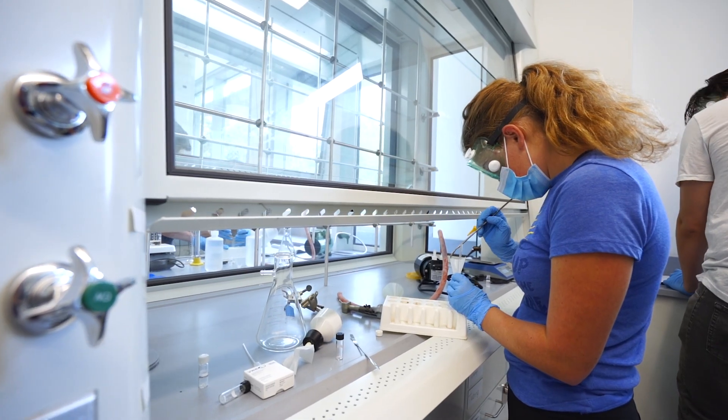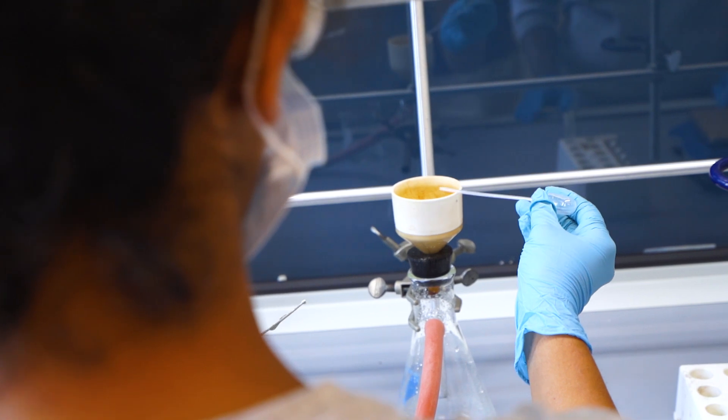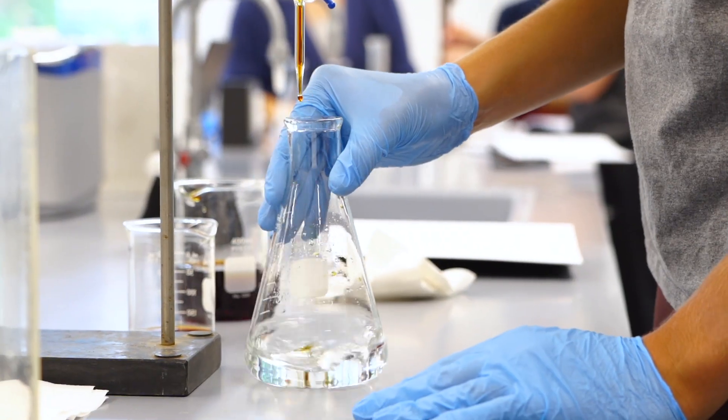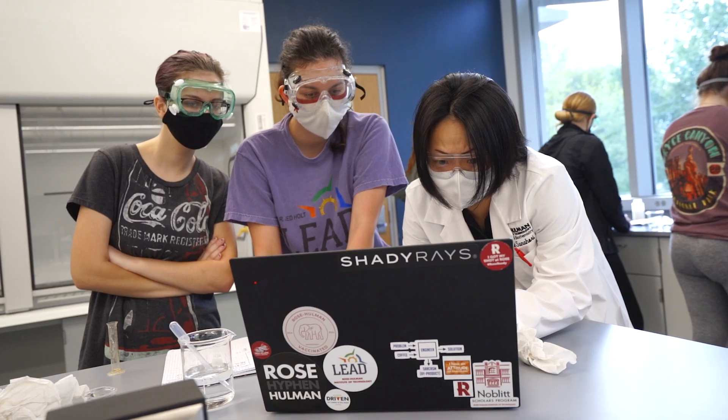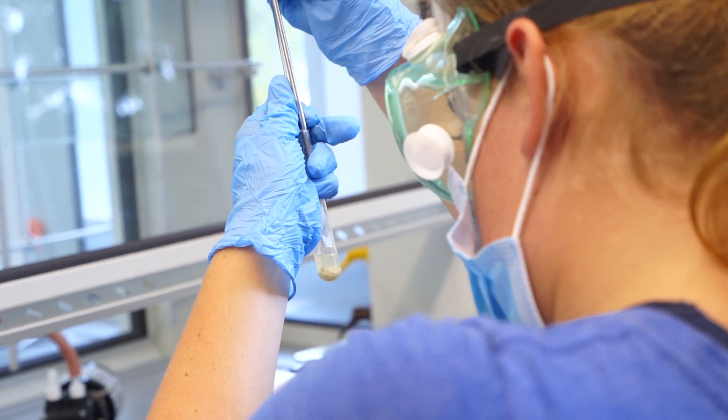Rose-Hulman has state-of-the-art equipment — competitive with the large schools — but we do it on a smaller scale focused on undergraduates. As a result, undergraduates are going to get access and training on all of this equipment. That combination, plus the expert faculty, really gives this a personal touch but in a very ambitious program.